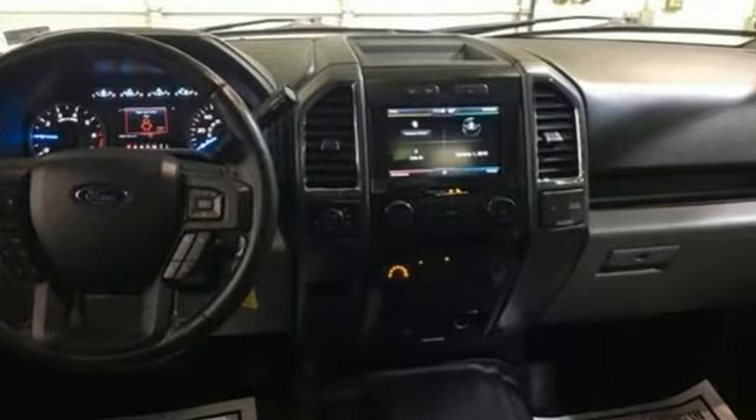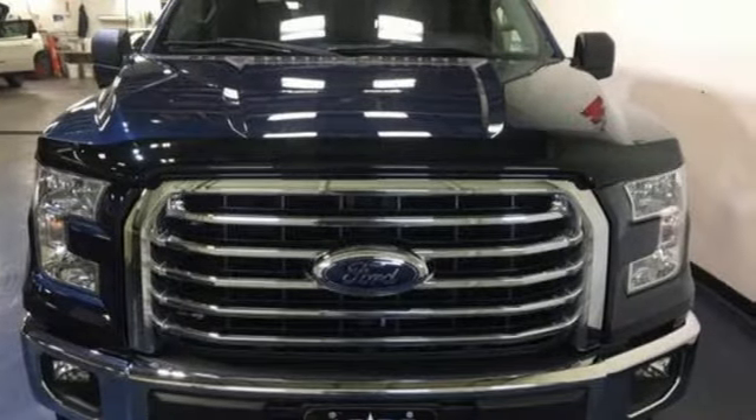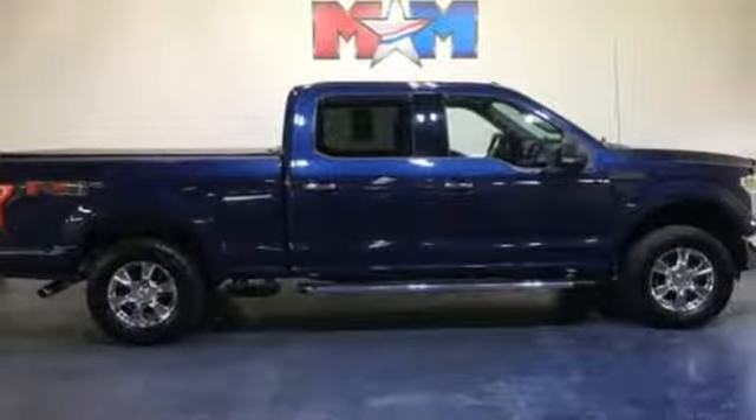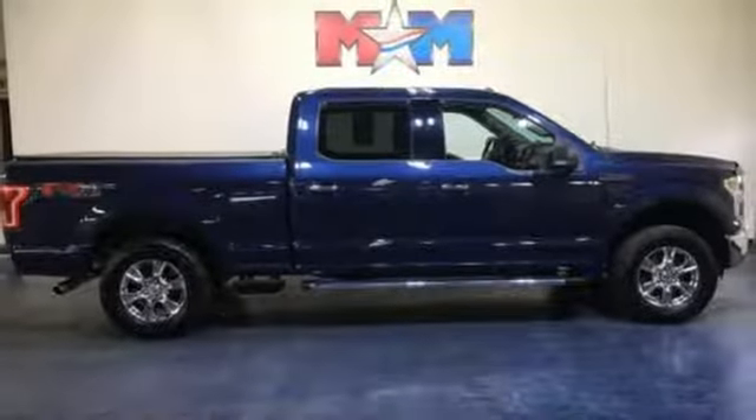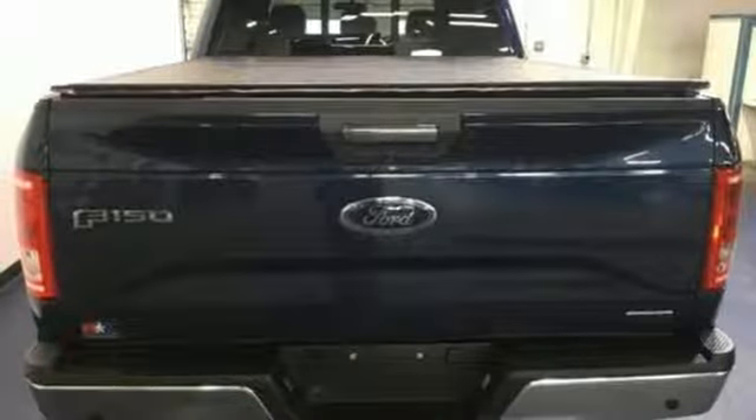V8 engine, electronic shift on the fly, automatic transmission, active grille shutters, voice activation, wireless phone connectivity, air conditioning, aluminum wheels, gas pressurized shocks, and wireless audio streaming.